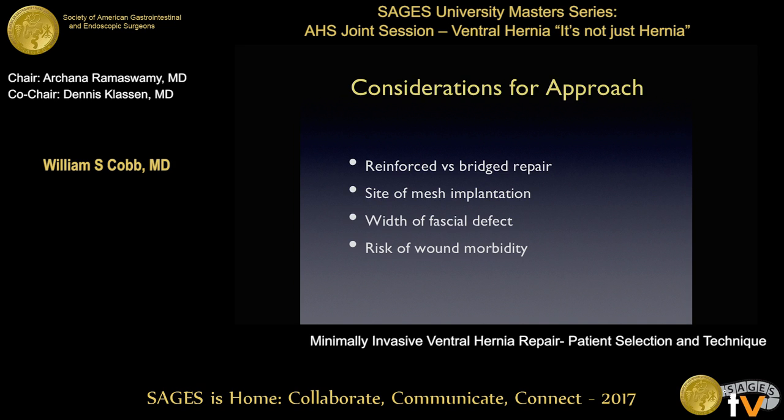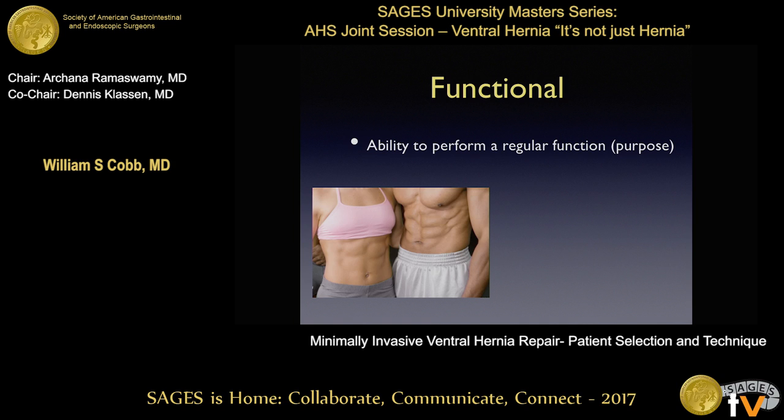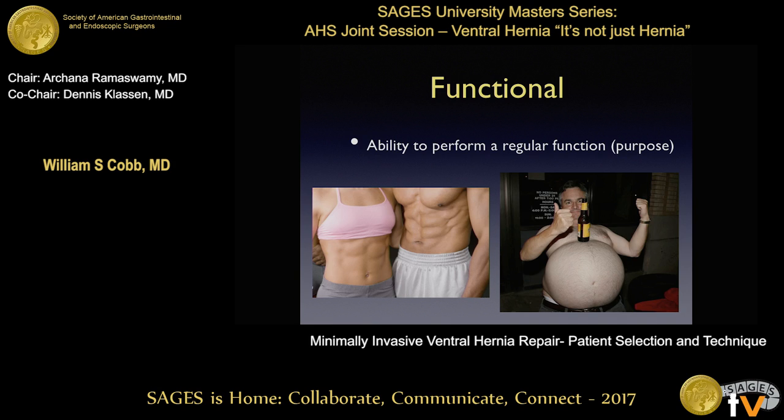Other things to consider when you compare lap versus open: a reinforced versus a bridge repair, where you put the mesh, the size of the defect, and whether there are concerns for wound morbidity in these patients. The whole concept of a functional abdominal wall — we all feel better when we close that fascia, do a nice big open repair, component separation, get everything back together, reinforce it with mesh. But not everyone needs to go to these lengths.